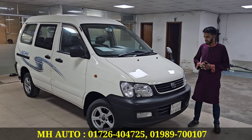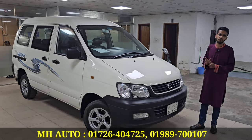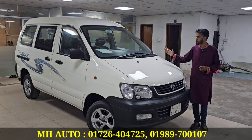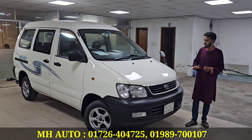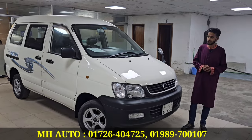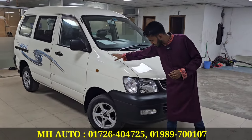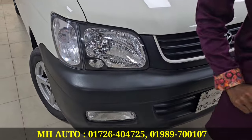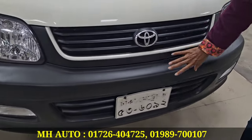This car is a 2006 Toyota Noah KR42. The condition of the car includes the body, headlights, LED, number plate, and bumper.